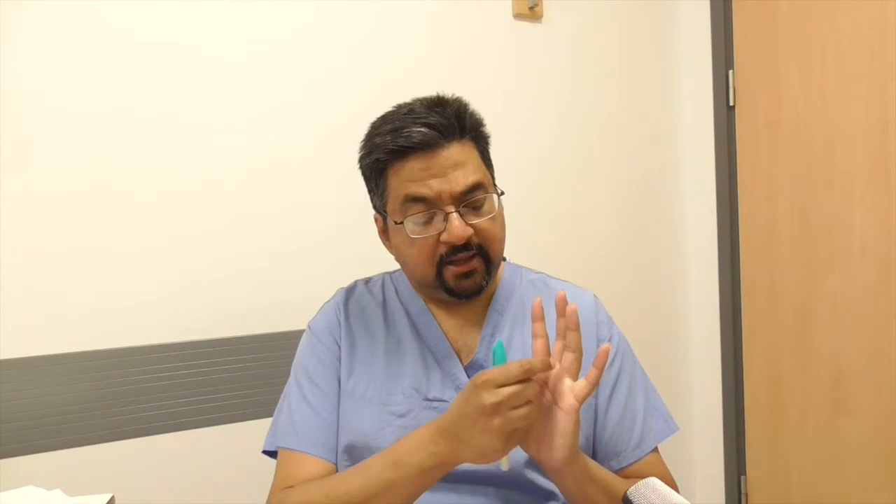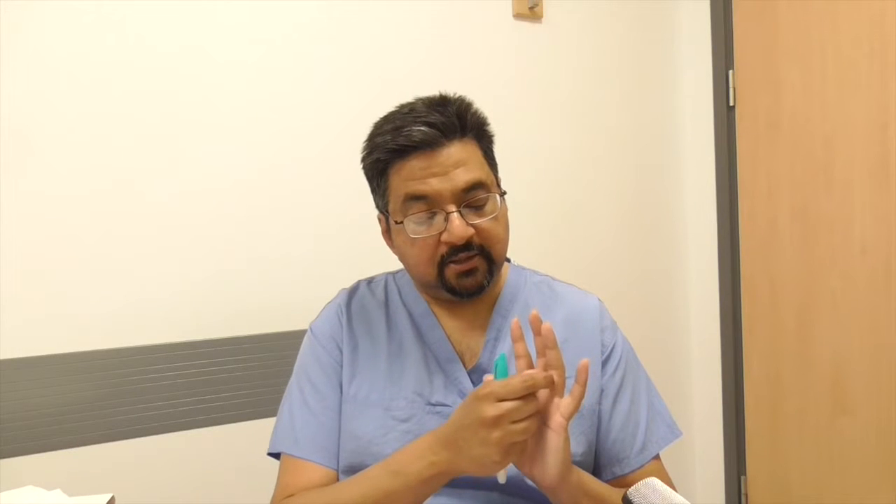When doing a redo Dupuytren's operation or dermatofasciectomy for recurrent disease, always be aware of whether the nerves were injured in the previous operation, because what you're really worried about is the vascularity of the digits — if the nerves were injured, the digital vessels may have been injured as well. As a rule of thumb, before any Dupuytren's operation always document the preoperative sensibility of the digit.